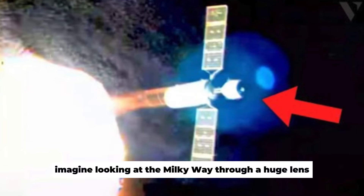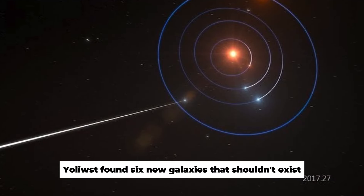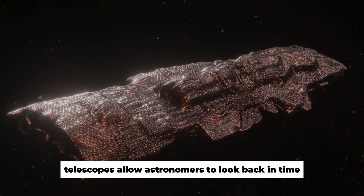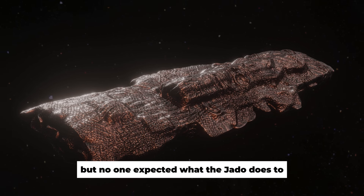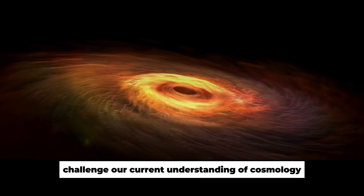Imagine looking at the Milky Way through a huge lens. Interestingly, galaxies can also act as lenses. Scientists were baffled when the JWST found six new galaxies that shouldn't exist. Telescopes allow astronomers to look back in time to see how galaxies formed over thousands of years, but no one expected what the JWST recently observed. These new galaxies challenge our current understanding of cosmology.